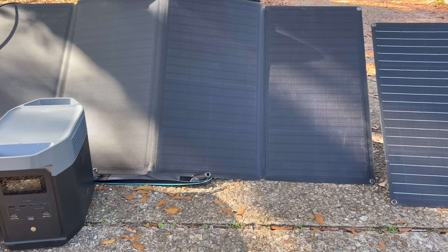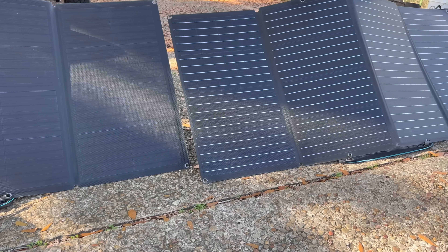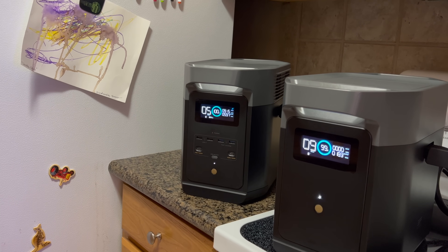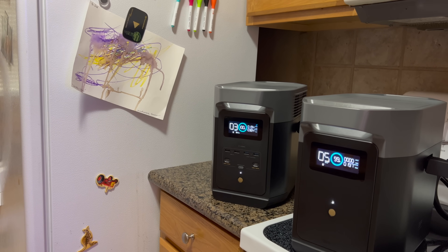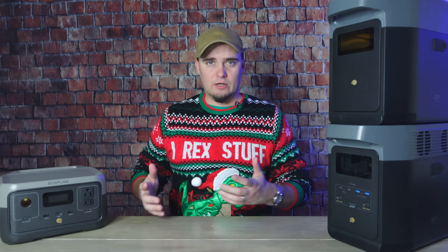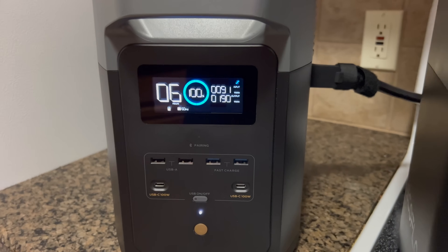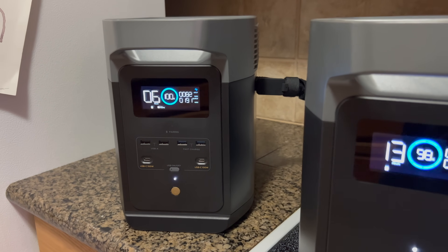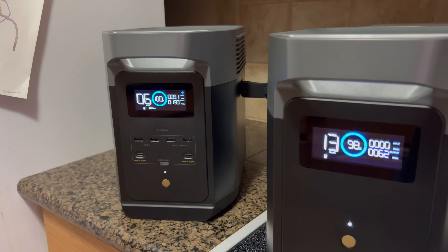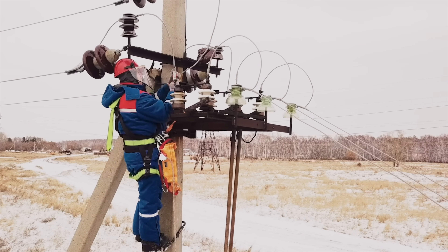Larger solar generators like the Delta II are more comparable to a traditional gas generator because they have the power needed to run larger things like refrigerators, box freezers, even your washing machine. If we experience a power outage, this is probably the first thing I'd break out. This setup — the Delta II plus its extra battery — can run my old refrigerator for around six or seven hours, and that's plenty of time for most run-of-the-mill power outages.